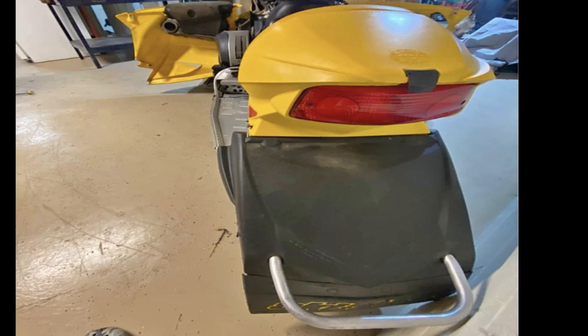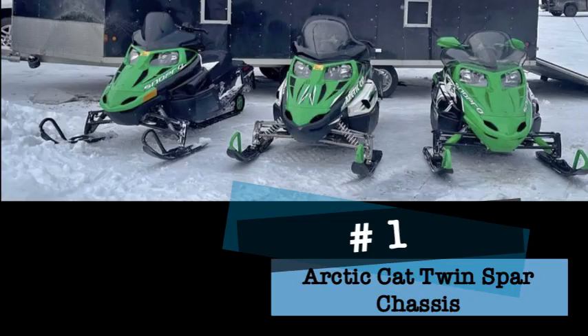You know you have an ugly sled when the aftermarket sells a kit that reattaches the tunnel to make it look normal. If you're still holding on to one of these sleds, you better snap one of those kits up before they are gone.